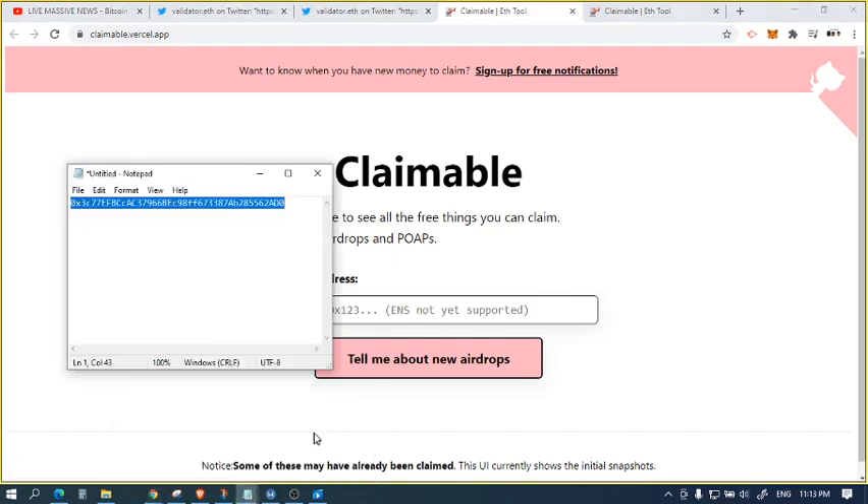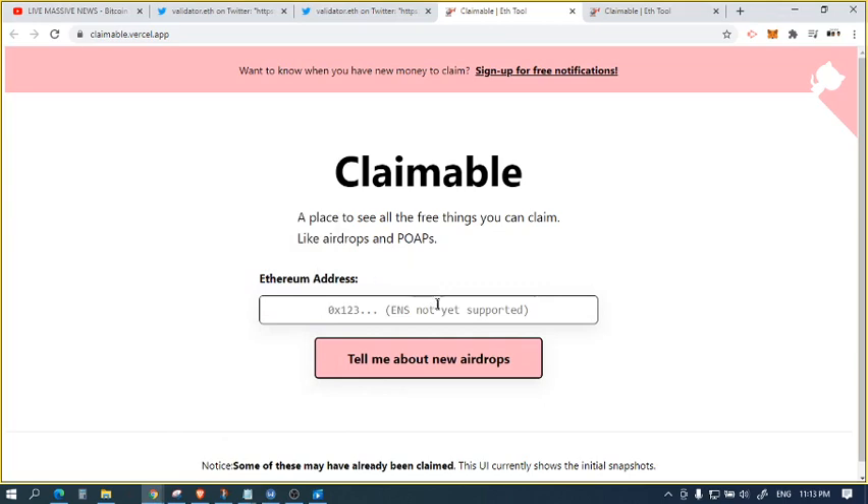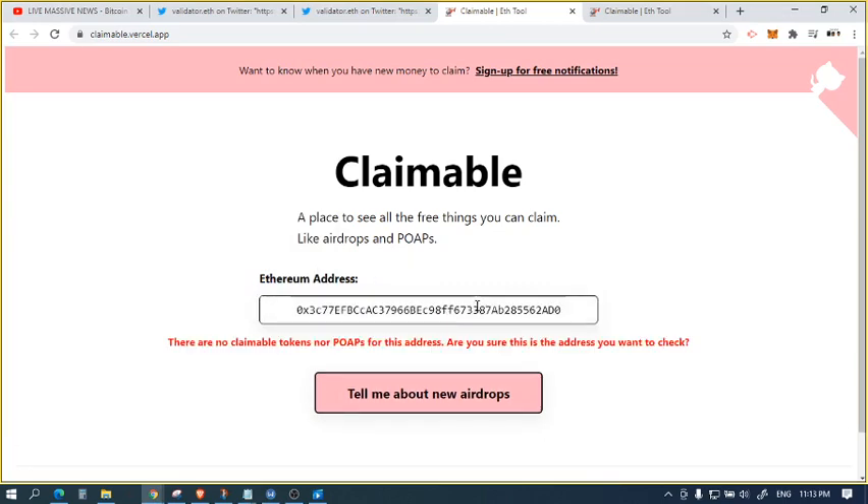I've got one saved — it's the one I use for my videos, it's actually not my main address. Unfortunately, I don't have any claimable airdrops according to this tool. However, another address I had showed that I had an airdrop which I totally forgot about — the 1inch airdrop — which I'm pleasantly surprised by. This tool made it very easy to claim.